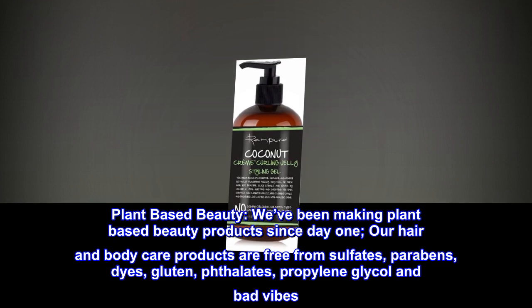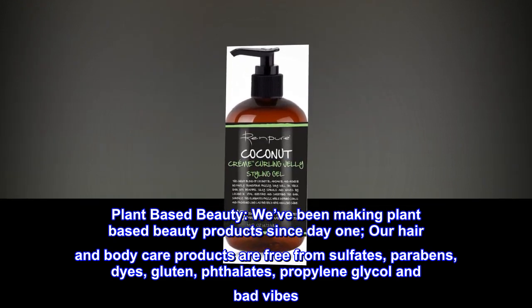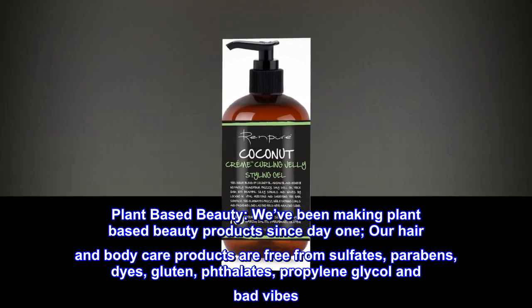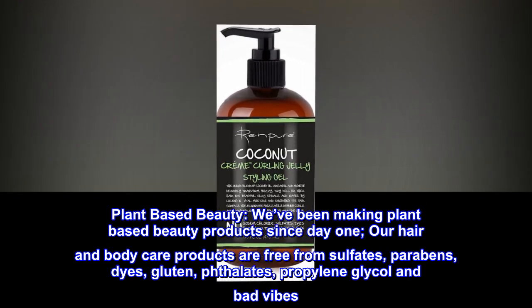Plant-based beauty. We've been making plant-based beauty products since day one. Our hair and body care products are free from sulfates, parabens, dyes, gluten, phthalates, propylene glycol and bad vibes.